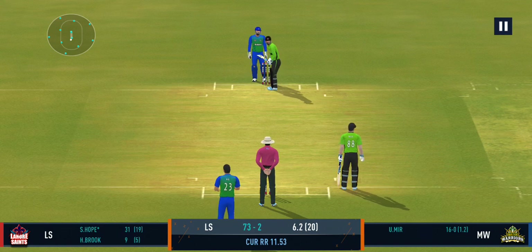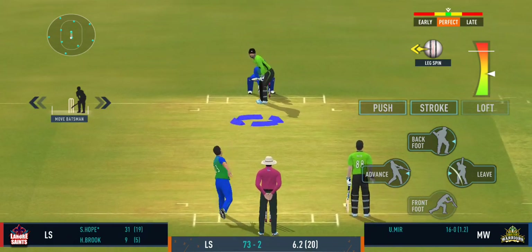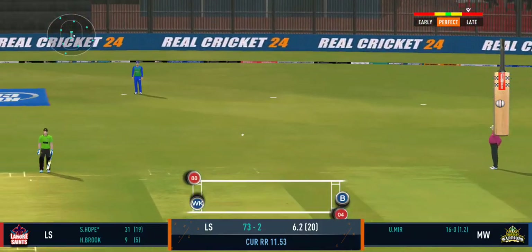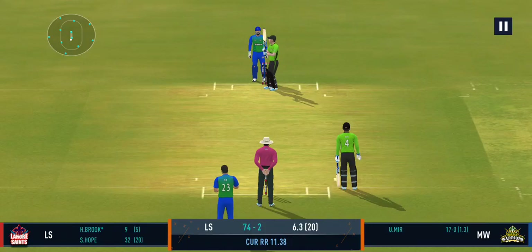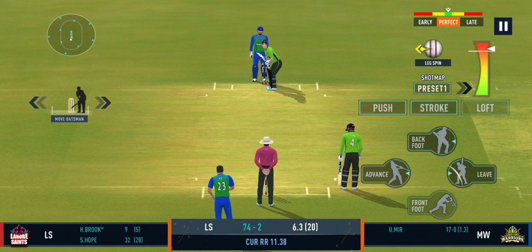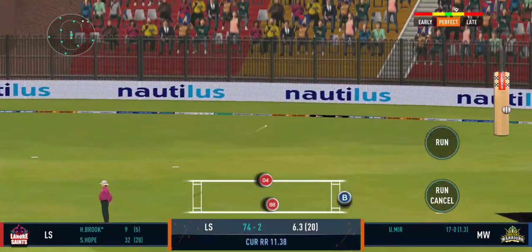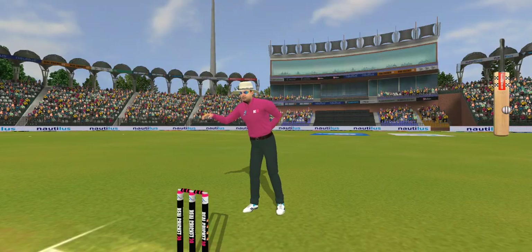That previous delivery might be playing in the batsman's head. Turned away for a single. Nice throw straight to the top of the stumps. The captain has been very smart with the bowling changes. That is glorious — absolutely glorious, perfect timing.